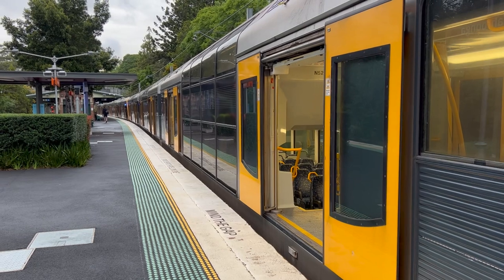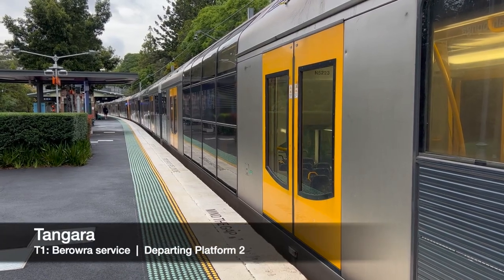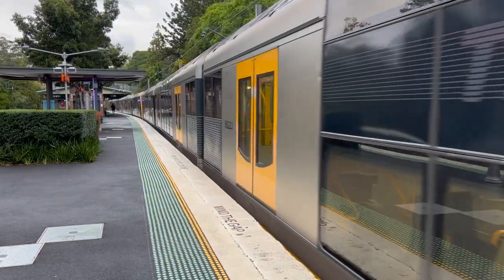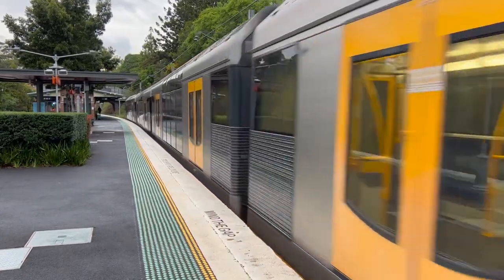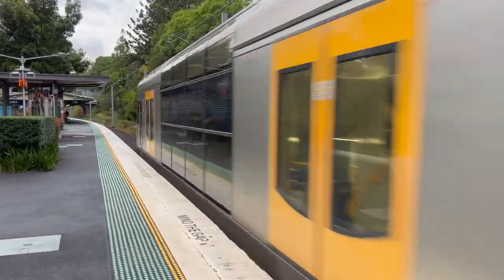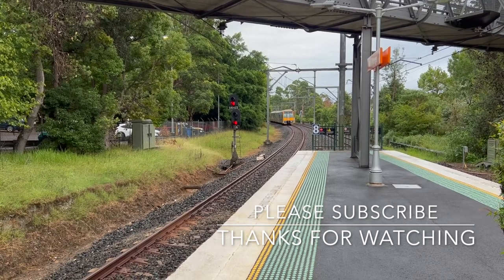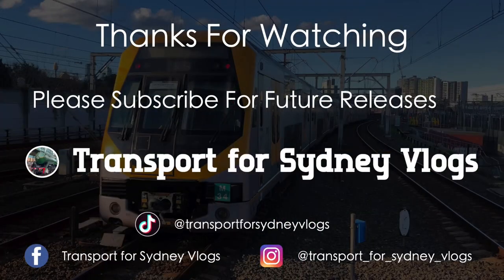Doors closing, please stand clear. And there's six people in the inner line. I'll see you next time.